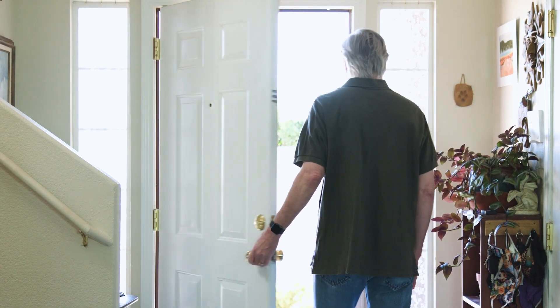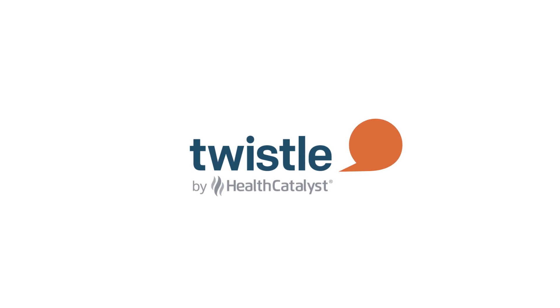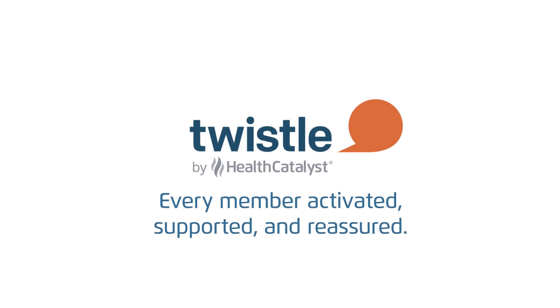Keep your patients on track with their medical plan of care using TWISL's communication pathways. TWISL — every patient activated, supported, and reassured.